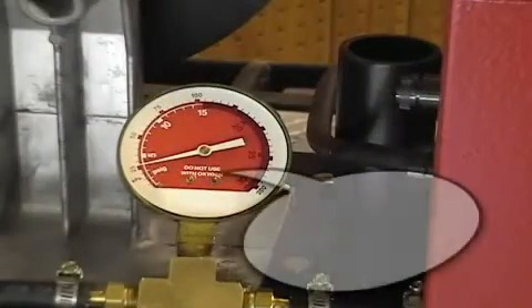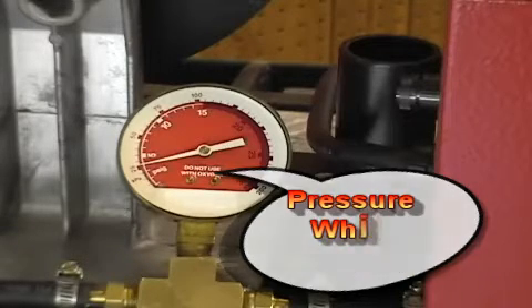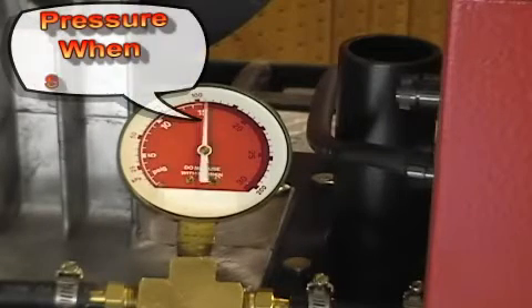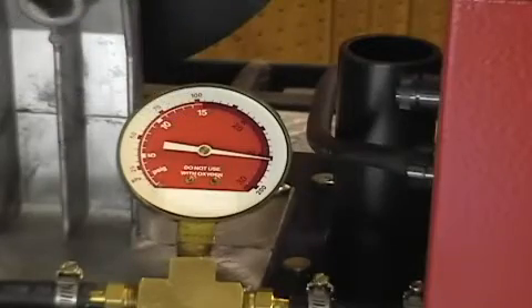When welding, the pressure in the gas delivery hose varies from three to seven PSI. When welding stops, the pressure increases to the regulator pressure, which could be up to 80 PSI. This stores up to seven times the amount of gas as the physical hose volume. The stored gas blasts out of the MIG gun nozzle when welding starts.